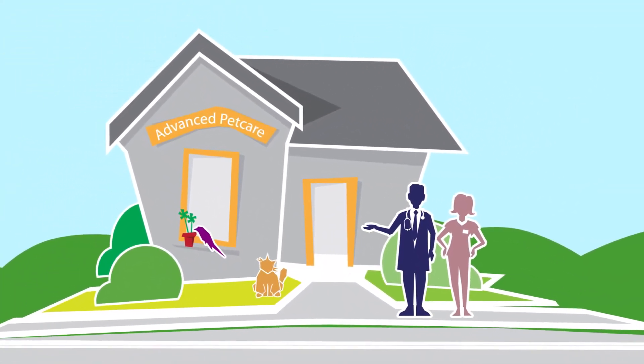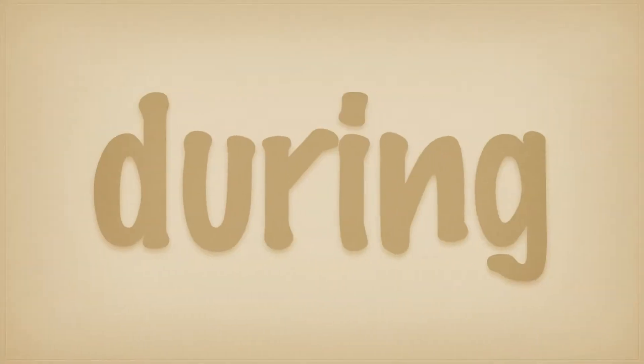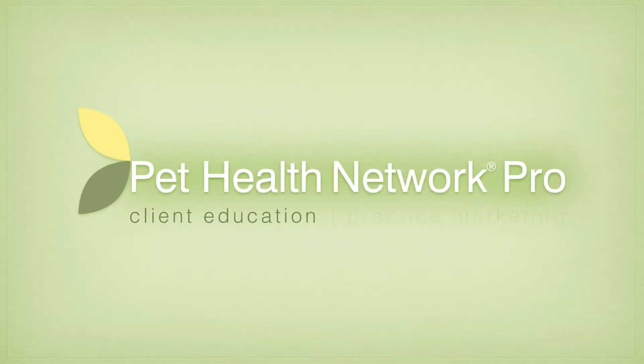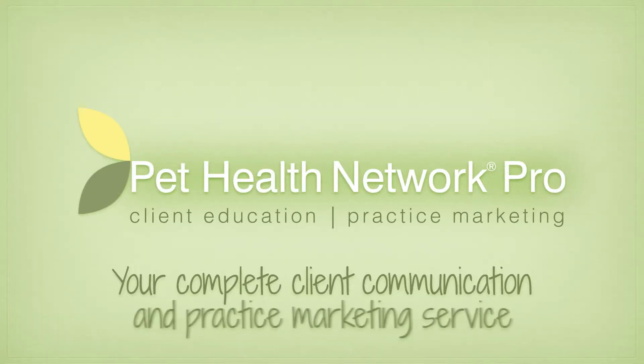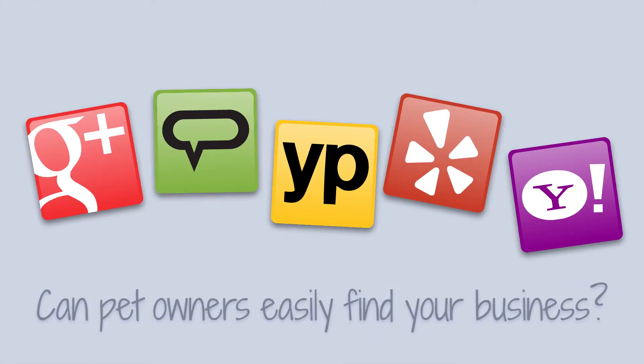Position your practice as the first and best resource for pet health, before, during, and after each visit. IDEC's Pet Health Network Pro is your complete client communication and practice marketing service. Use it to help strengthen your relationships with current clients and grow your practice through ratings and online reviews.